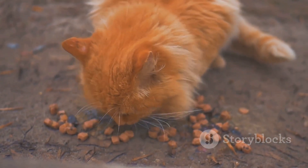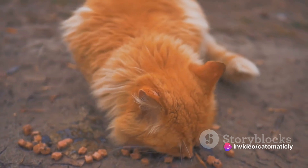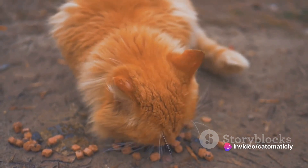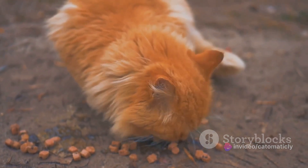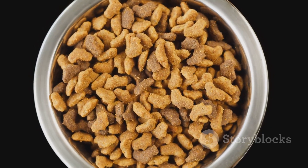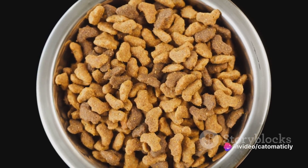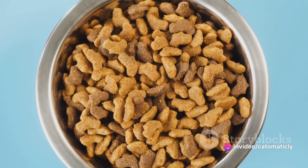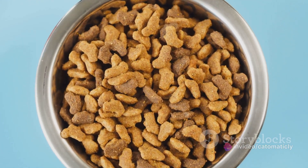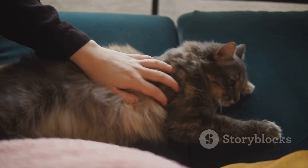Next, we whipped up some salmon bites. This recipe packs a punch with its omega-3 fatty acids, which are known to support heart health and maintain a shiny, healthy coat. Salmon is a cat's delight, and these bites are sure to be a hit. And finally, we crafted the chicken and catnip crunchies. Chicken provides essential proteins and amino acids for your cat, and catnip — well, we all know how much our feline friends love a bit of catnip. Beyond the fun, catnip also has health benefits such as promoting digestive health.